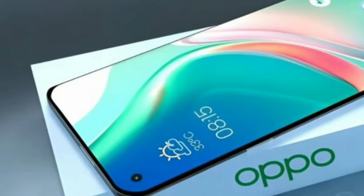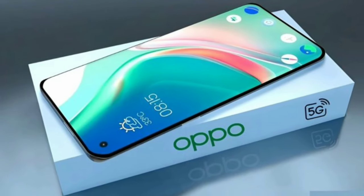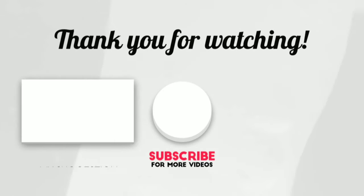With its incredible camera, powerhouse battery, and sleek design, this phone is definitely worth the hype. Are you excited about its launch? Share your thoughts in the comments below.